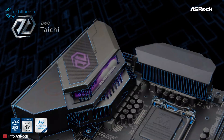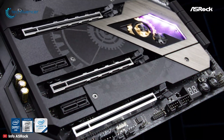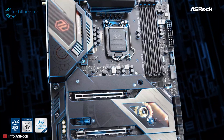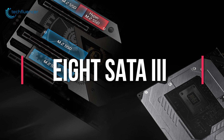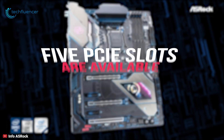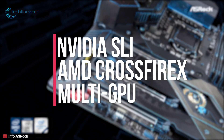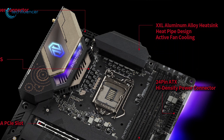Coming in at number 3, we have the ASRock Z490 Taichi. The new Z490 Taichi from ASRock is a reliable motherboard that offers a good assortment of features, performs very well, and is a strong contender in the overclocking field. Designed for high performance, you can install up to 128GB of dual-channel ECC DDR4 memory at 4666MHz when overclocked. It also supports up to eight SATA 3 drives and three M.2 PCIe NVMe solid state drives. Five PCIe slots are available, where one of them is a PCIe 4.0 slot for high-end video cards, and it supports NVIDIA SLI and AMD CrossFireX multi-GPU configurations for higher frame rates.